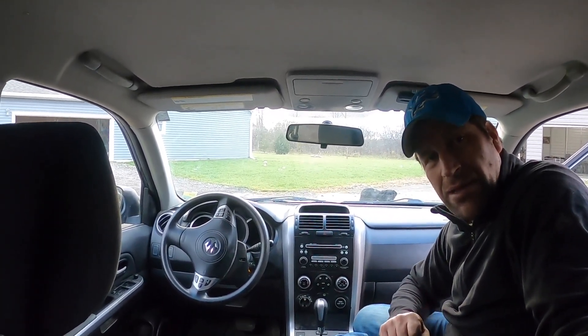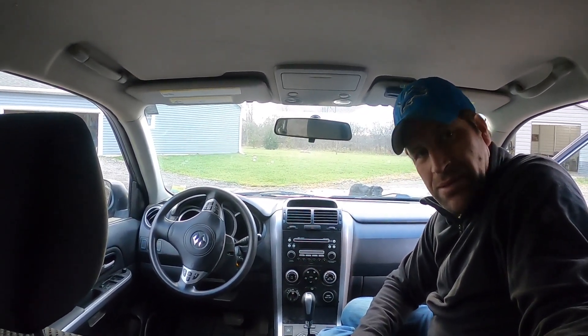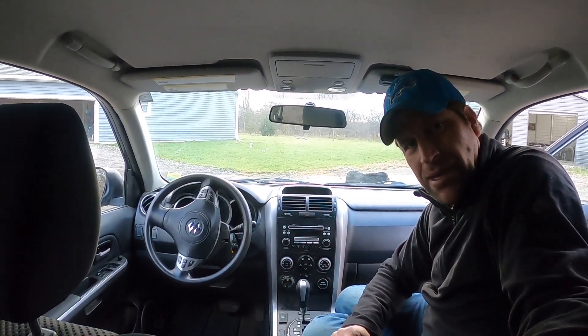So those are my five reasons why this is a great little winter beater and why I have no intention of selling it anytime soon. Thanks for watching — like, share, subscribe, all the fun stuff. Have a good day, take care.